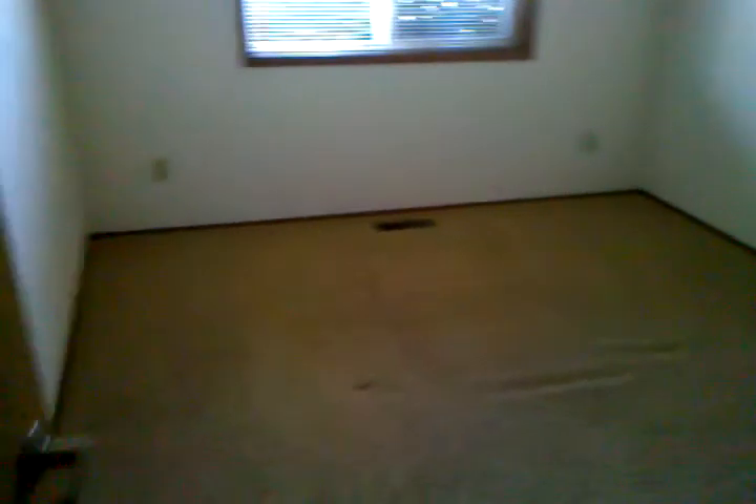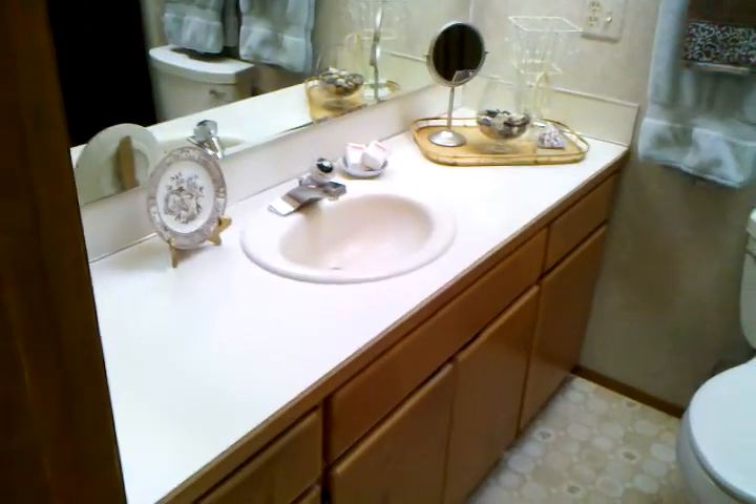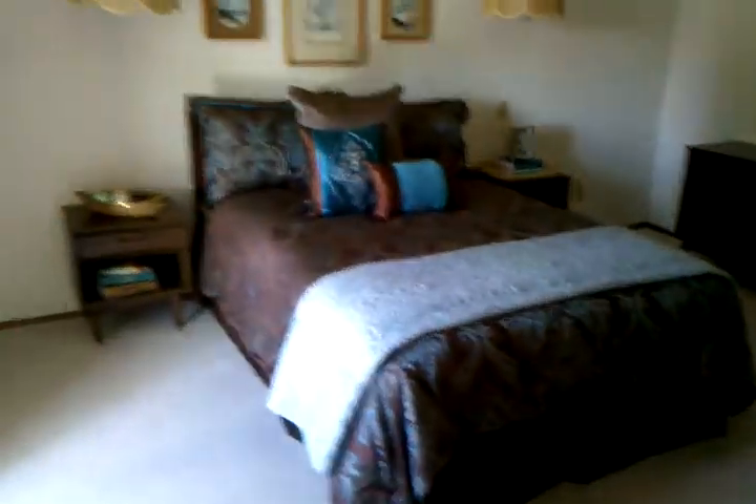Here's another bedroom. The master — looks like you have plenty of room for a king-size bed. Nice big walk-in closet. A nice big open bathroom. It's an ADA bathroom, with two shower heads and another skylight.